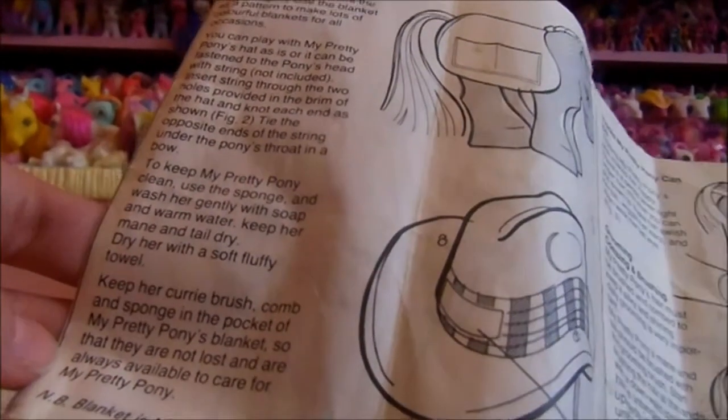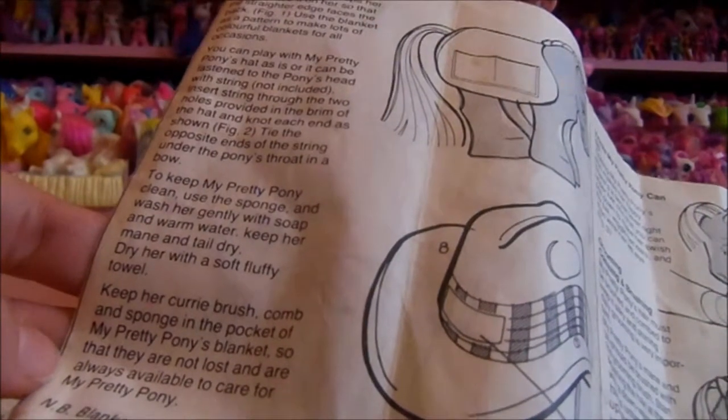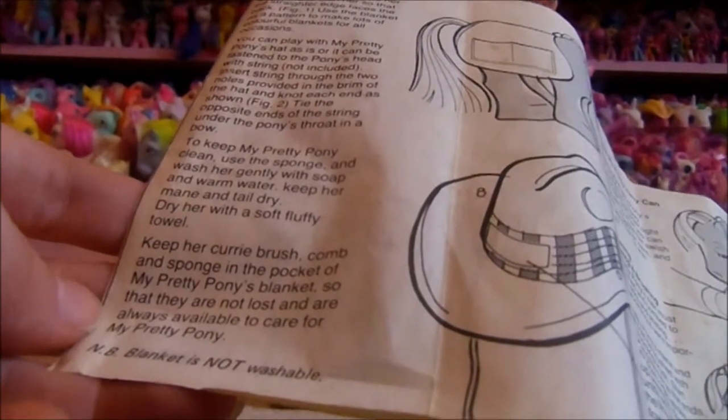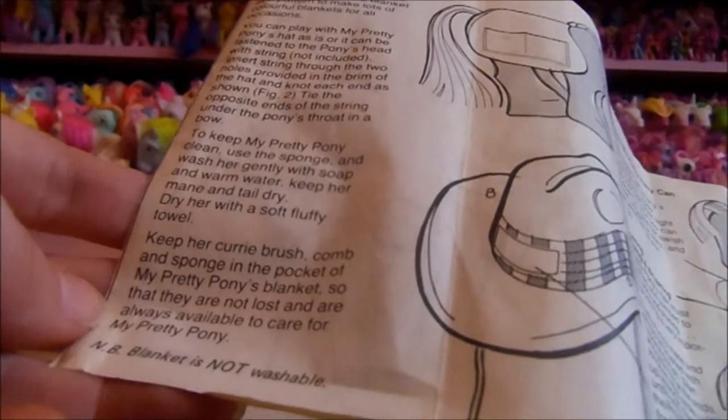To keep My Pretty Pony clean, use the sponge and wash her gently with soap and warm water. Keep her mane and tail dry. Dry her with a soft fluffy towel. Keep her curry brush, comb and sponge in the pocket of My Pretty Pony's blanket so that they are not lost and are always available to care for My Pretty Pony. Note: blanket is not washable.